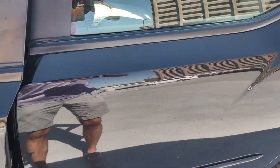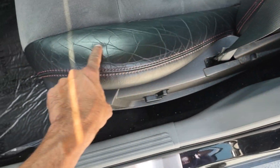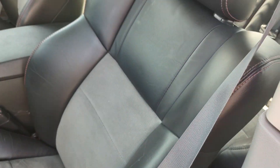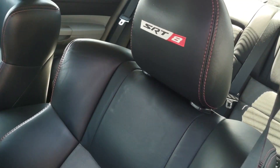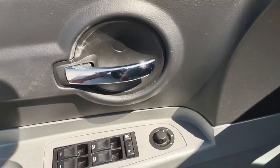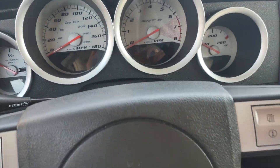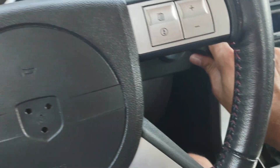It does come with two keys. Interior, you've got the SRT8 seats. Now, all of them have the little leather cracks from getting in and out. Besides that, very clean, as you can see. It has the SRT logos. That side — passenger side — very clean. And the back also is very clean. Door panels are two-tone, really, really nice.